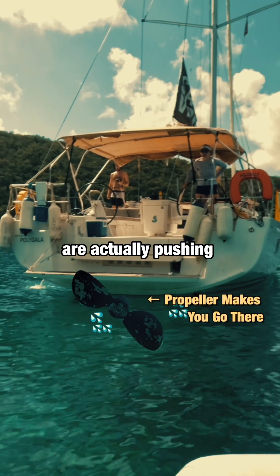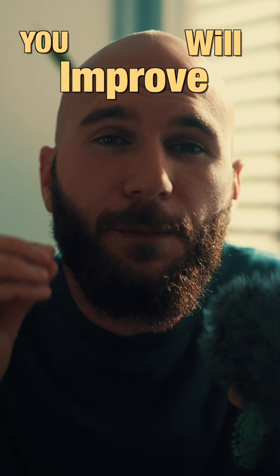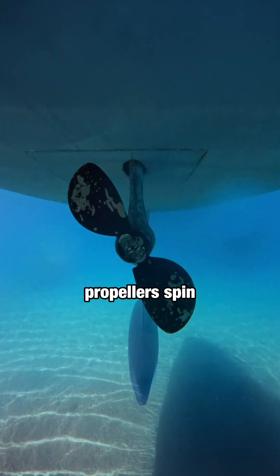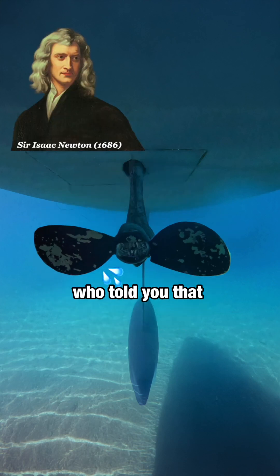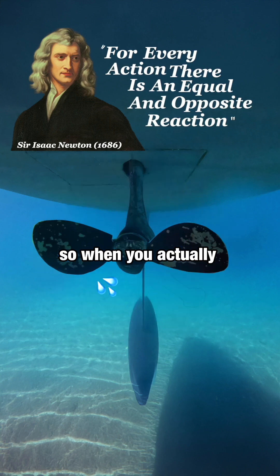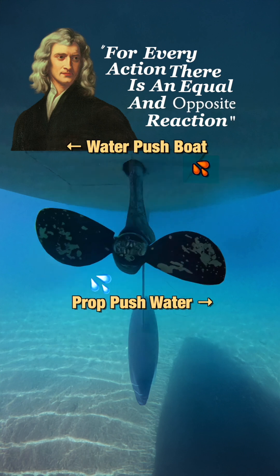Did you know that your propellers are actually pushing you sideways? And if you understand this phenomenon better, you will improve your docking significantly. When your propellers spin, they push water from one side to the other. And if you've listened in your physics classes, you might remember this guy who told you that for every action, there is an equal and opposite reaction. So when you actually push water from left to right, the water pushes you from right to left.